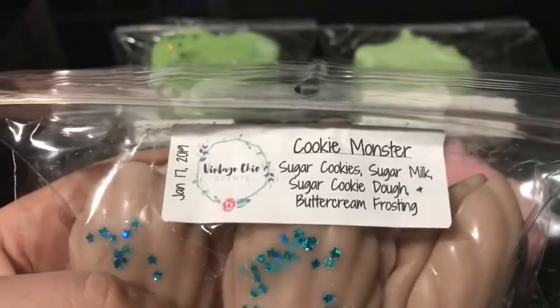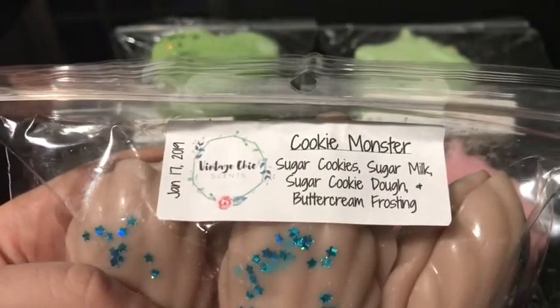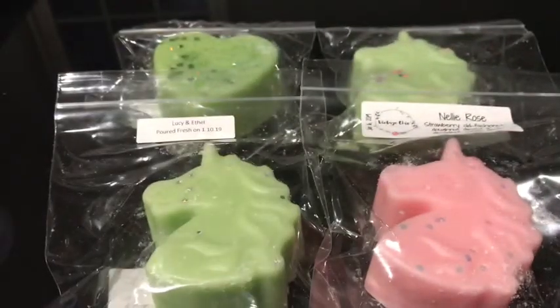And then I got Cookie Monster, just plain Cookie Monster, which is sugar cookie, sugar milk, sugar cookie dough, and buttercream frosting. This is a favorite for everybody — smells so good. It's like bakery heaven.